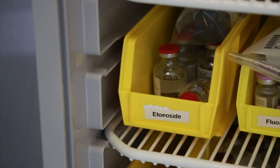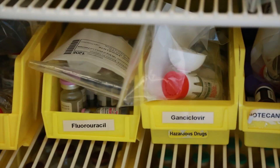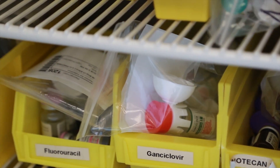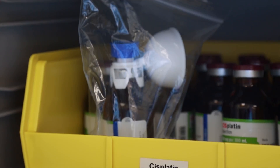Currently there are USP standards that state for a single dose vial, you have about six hours to use that vial and after that you'd have to discard it. What researchers wanted to evaluate is if you use a closed system transfer device, could you prevent any microbial ingress from getting into the vial or into the system, and could you extend the usability of that vial beyond the standard six hours?